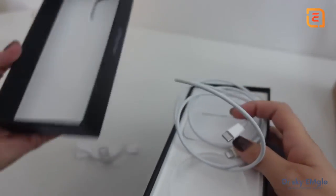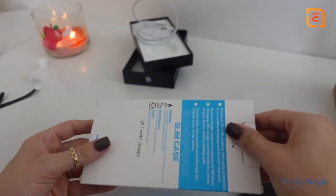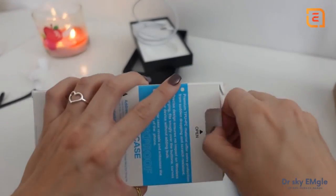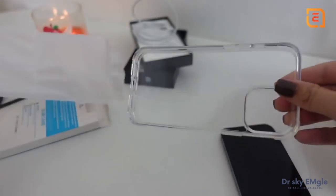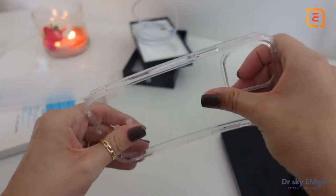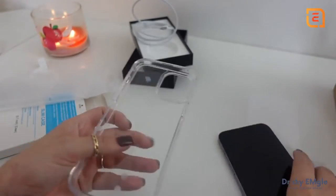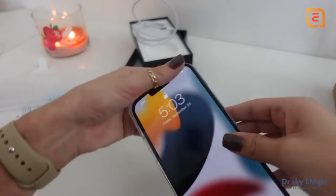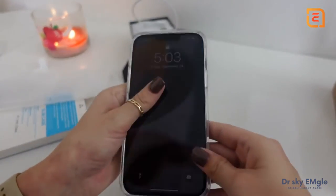Now I want to show you guys my new case. I ordered this cheap clear case on Amazon — it was supposed to be something that would not turn yellow even though it's a transparent case. I don't know if I believe that, but it's just a basic clear case and it's actually pretty hard so it's supposed to be able to handle drops. I like the idea of using a plain case when I first get a new color because I can appreciate the pretty color through the clear case.